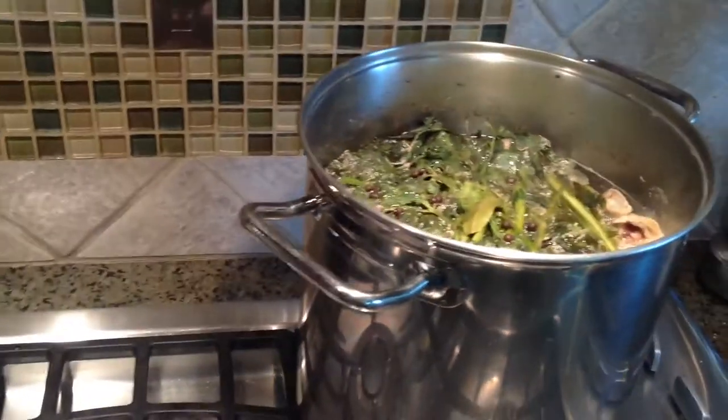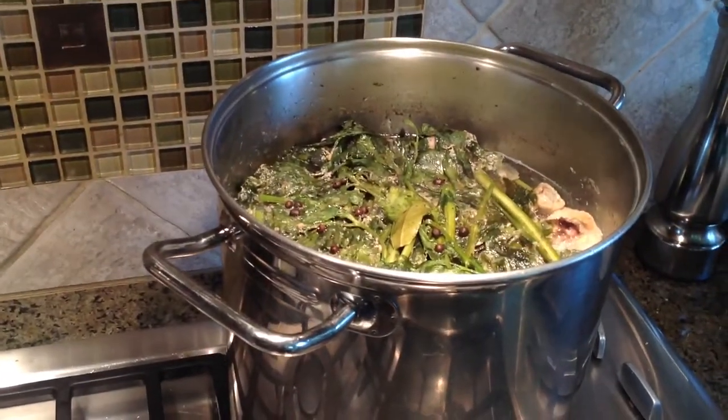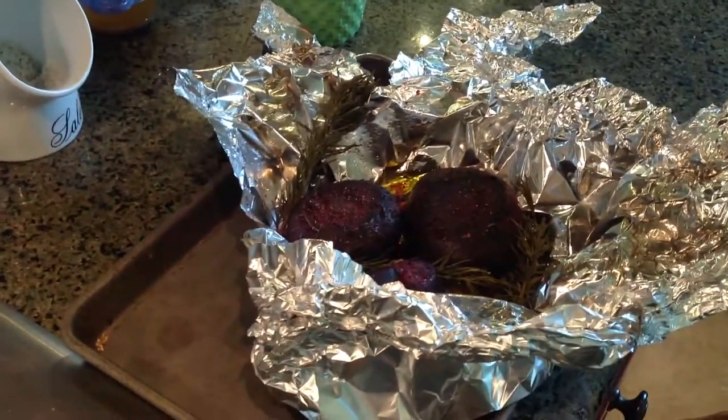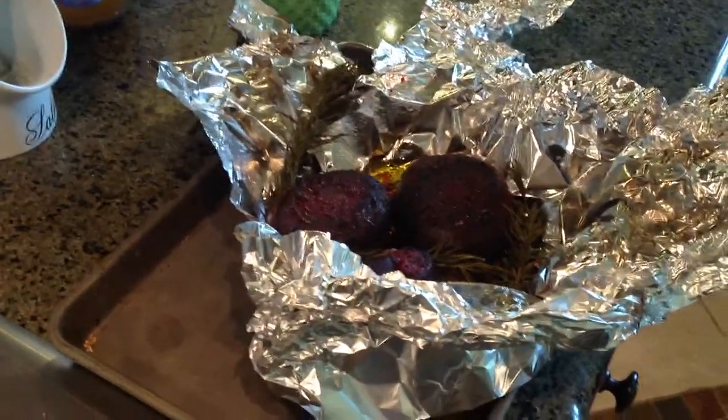I started a big batch of chicken stock from chicken bones I've been collecting over the last few weeks. We were able to roast some beets, so we have some roasted beets ready for various salads.